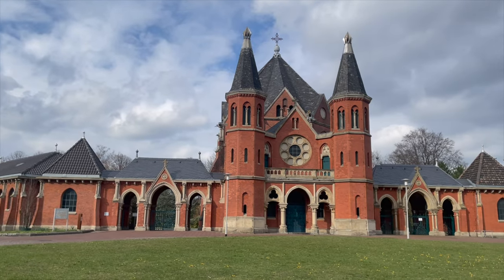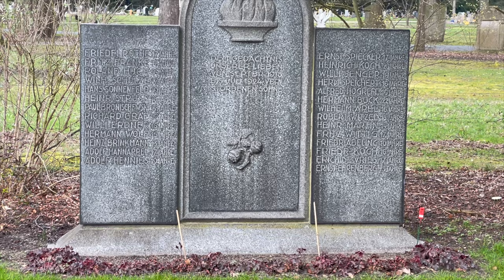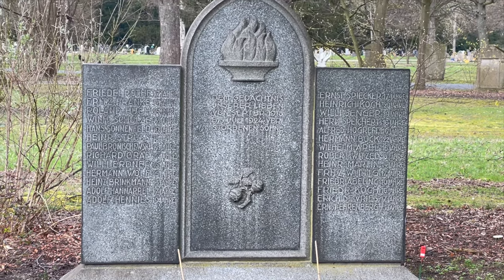While you won't see anything about the Vampire of Hanover walking around the city today, there is a memorial to all 24 of his victims at a cemetery here in Hanover. It's quite far from the center, but it's something to see if you want a little bit of unusual history here in Hanover, Germany.